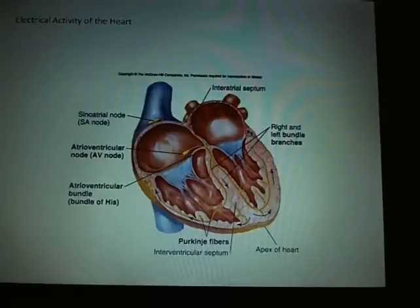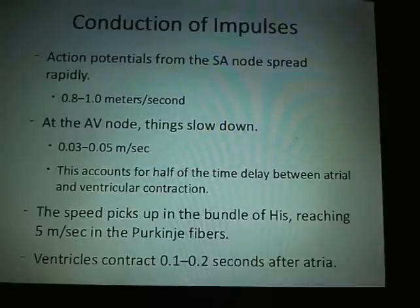Here is a diagram of the electrical activity. Action potentials from the SA node spread rapidly at 0.8 to 1 meter per second. The AV node slows the conduction down, allowing the atrium to contract — accounting for half the time delay between atrial and ventricular contractions. It picks up again at the bundle of HIS, reaching 5 meters per second in the Purkinje fibers. The ventricles contract 0.1 to 0.2 seconds after the atria, allowing the atria to push the remaining blood into the ventricles.